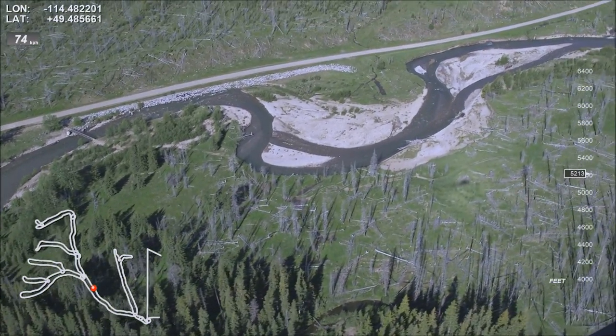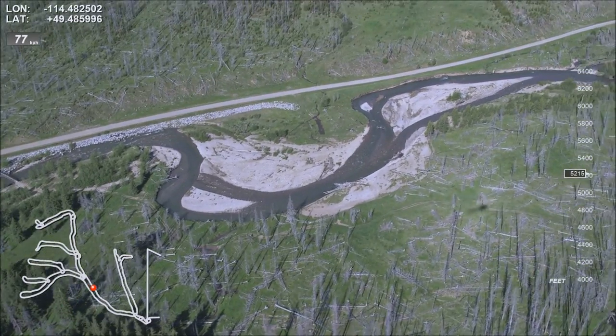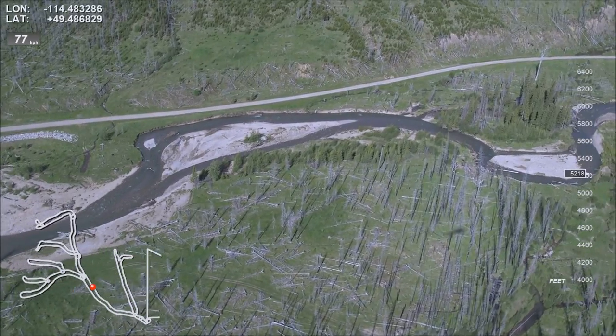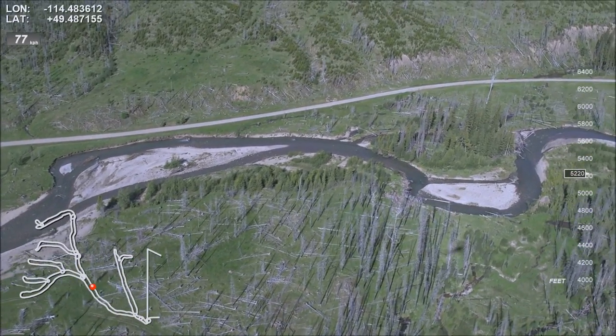The road appears less than 10 meters from the water and there's virtually no riparian buffer here. Mark more gravel deposits and a confluence of a small tributary on the right. Mark more flood damage on the right bank adjacent to the road.